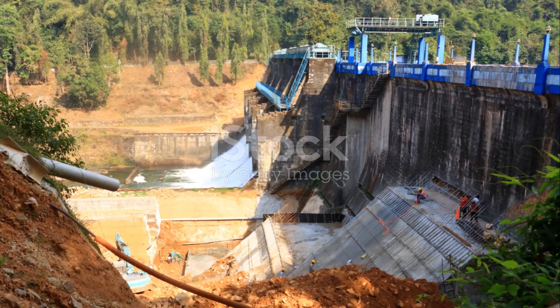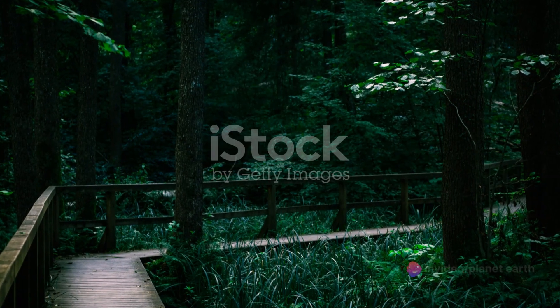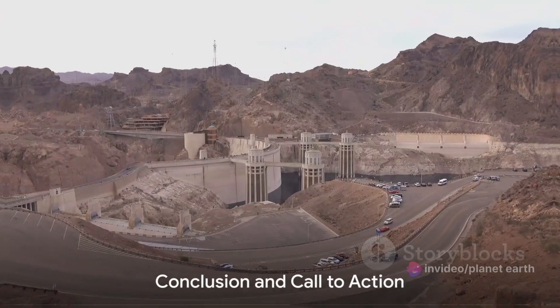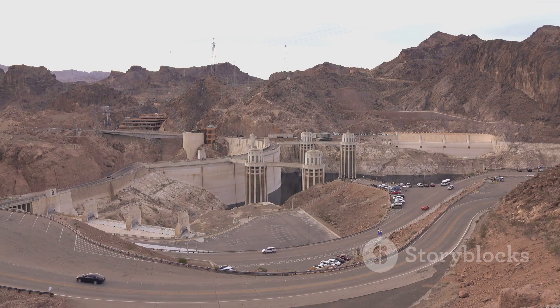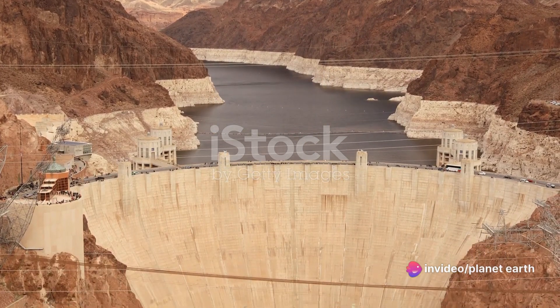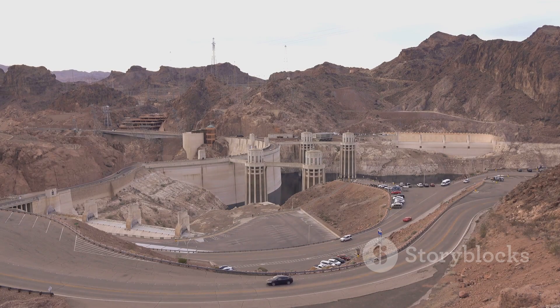With continuous maintenance efforts, the Hoover Dam continues to serve its purpose. The Hoover Dam, a true marvel of human ingenuity, stands as a testament to what we can achieve when we put our minds to it. From its historical significance to its pivotal role in hydroelectric power generation and water management, it's a remarkable feat of engineering that not only serves practical purposes but also offers a wealth of knowledge through its construction story and environmental impact.